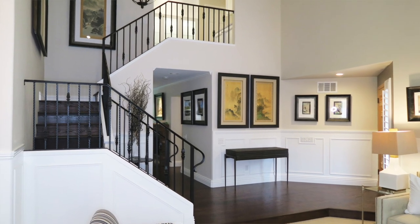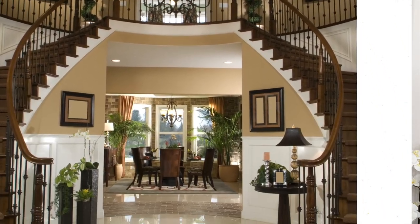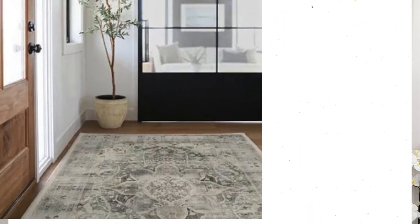Let's get started. Tip number one: the entryway. It is the first space that you see when you're entering your home, so it clearly needs to be inviting, functional, and stylish. This trick can be as easy as adding a new rug. The next question is: what type of rug should I get, or what size rug?